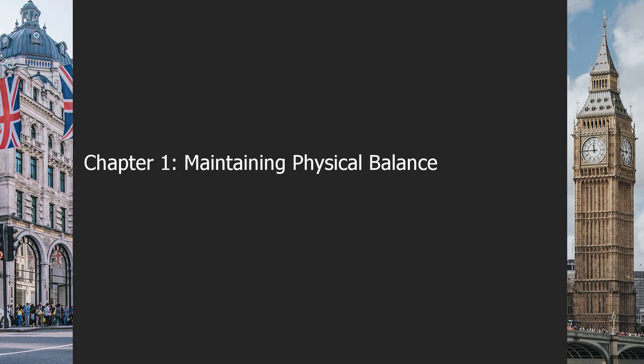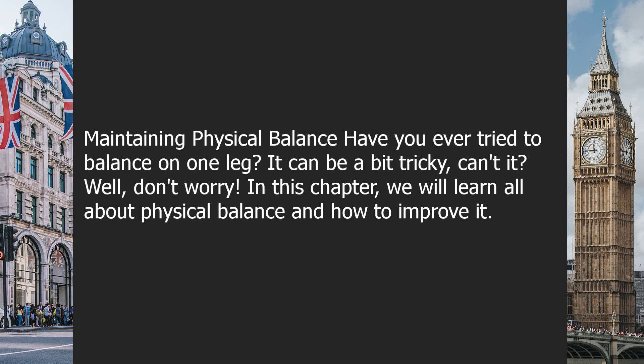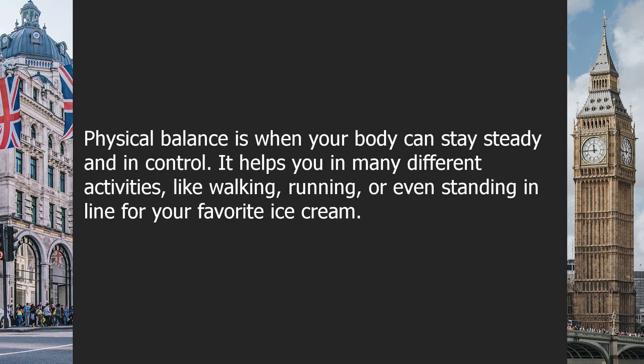Maintaining Physical Balance. Have you ever tried to balance on one leg? It can be a bit tricky, can't it? In this chapter, we will learn all about physical balance and how to improve it. Physical balance is when your body can stay steady and in control. It helps you in many different activities, like walking, running, or even standing in line for your favorite ice cream.